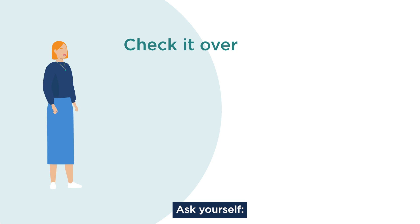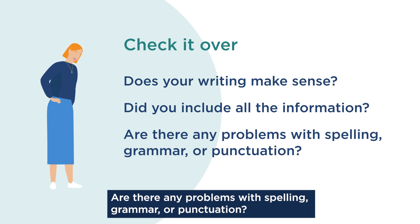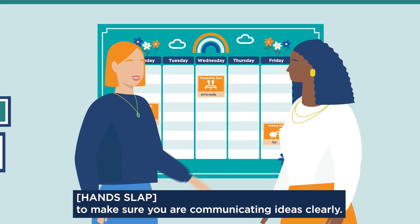Ask yourself: does your writing make sense? Did you include all the information? Are there any problems with spelling, grammar, or punctuation? Use these tips to check your writing to make sure you are communicating ideas clearly.